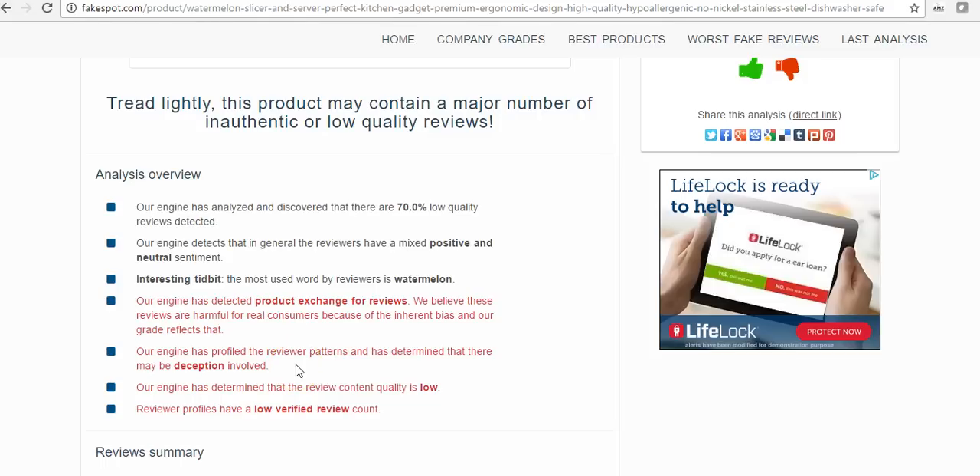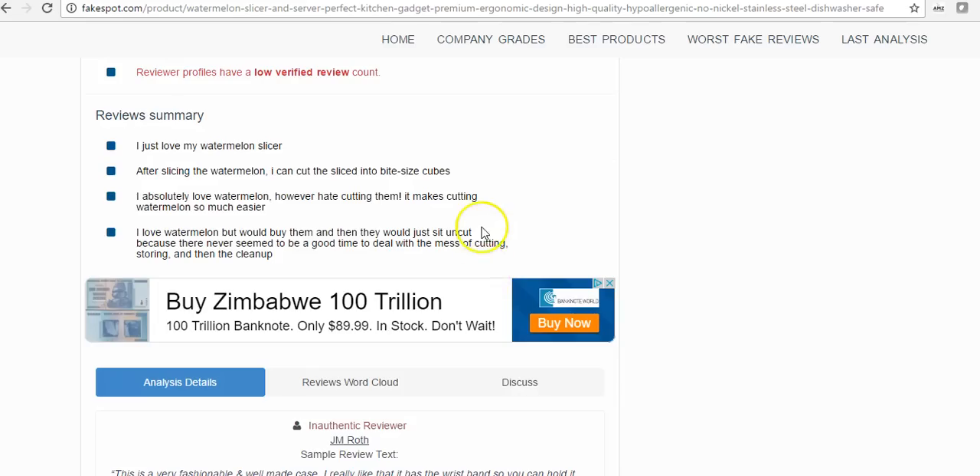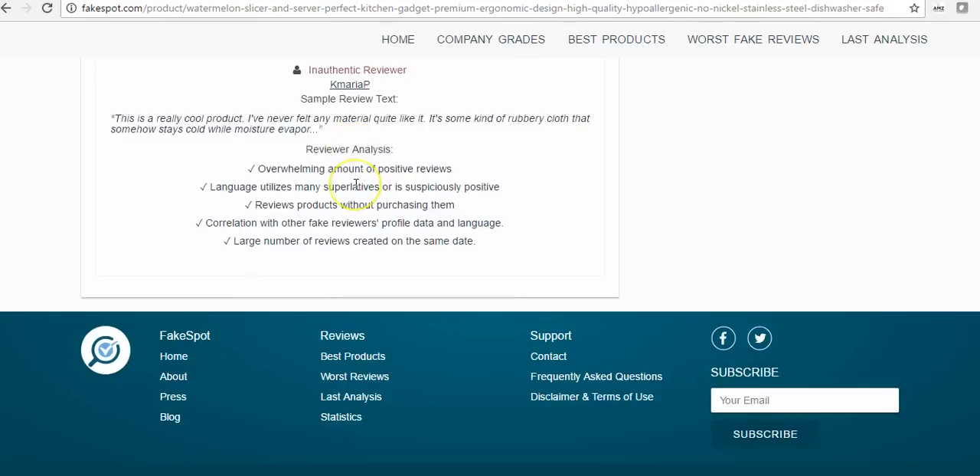If you're a reviewer who does a lot of free product reviews, they're gonna flag you as not being a credible reviewer. The search engine determined the review content quality is low and reviewer profiles have low verified review counts. Some of these things you can't control — like how many reviews a buyer has left. But what this is picking up on heavily is inauthentic reviews. For example: 'very fashionable and well-made case' — this isn't even a case, it's a watermelon cutter. People are reviewing things they haven't even purchased.